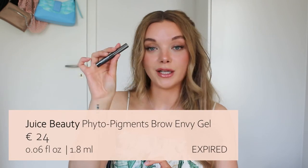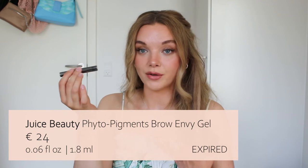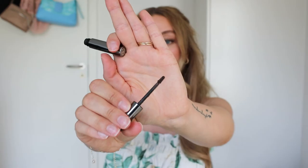Then we have this brow gel from Juice Beauty — I believe they only have one type. This one is almost full. The brush is just so tiny — it doesn't do anything and makes it so hard to apply the product evenly. You just get a lot of product clumped on this tiny brush that doesn't distribute it nicely at all. What I ended up doing was taking a slanted brush and dipping it in, but that's not what you get a brow gel for. Do not recommend this one — it's really bad.